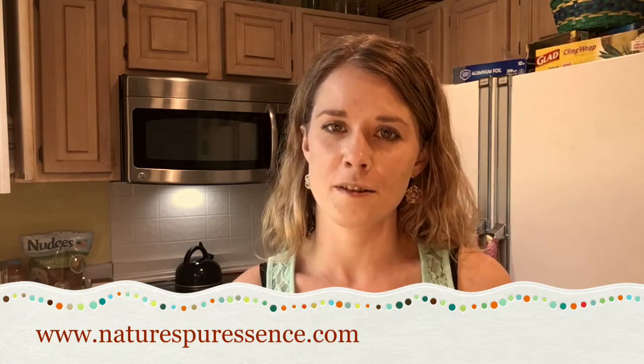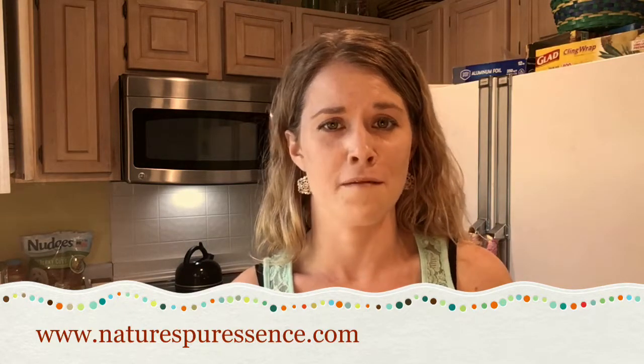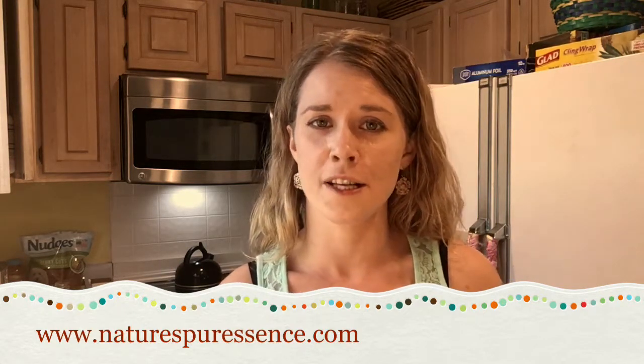So go check out our candles, naturespurescence.com. Thank you so much for watching my video. I hope you guys have a great day. Bye!